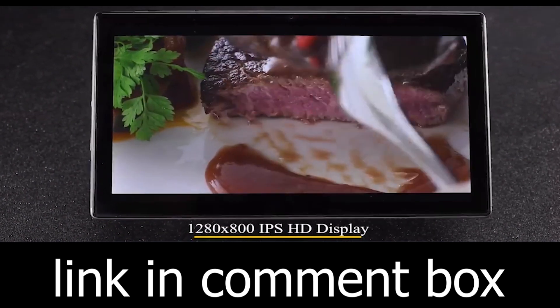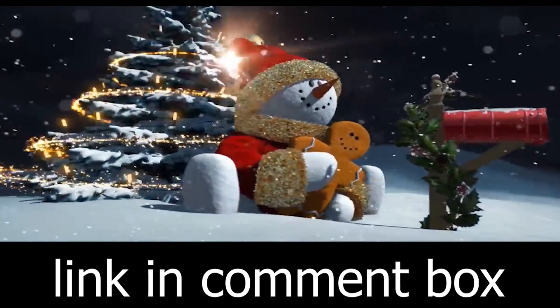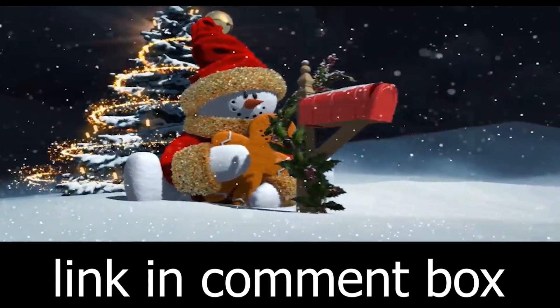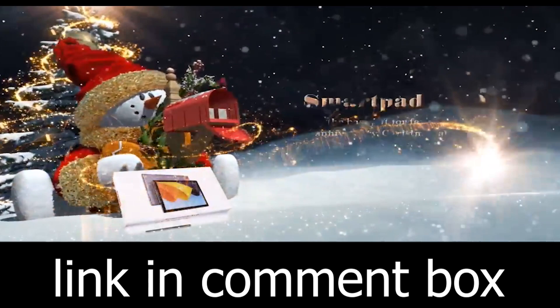BYYBUO SmartPad A10-L Tablet, where innovation meets style. Get yours today and embark on a journey of limitless possibilities. BYYBUO — Redefining Technology.